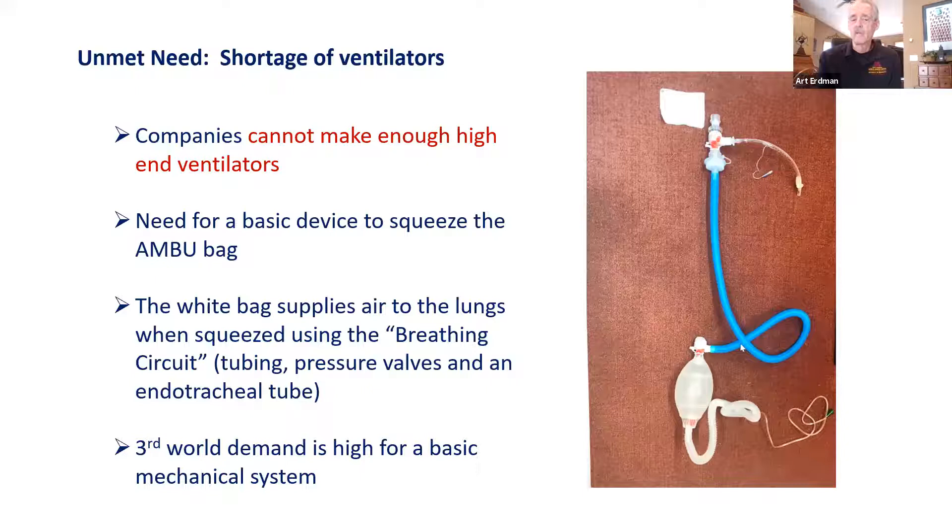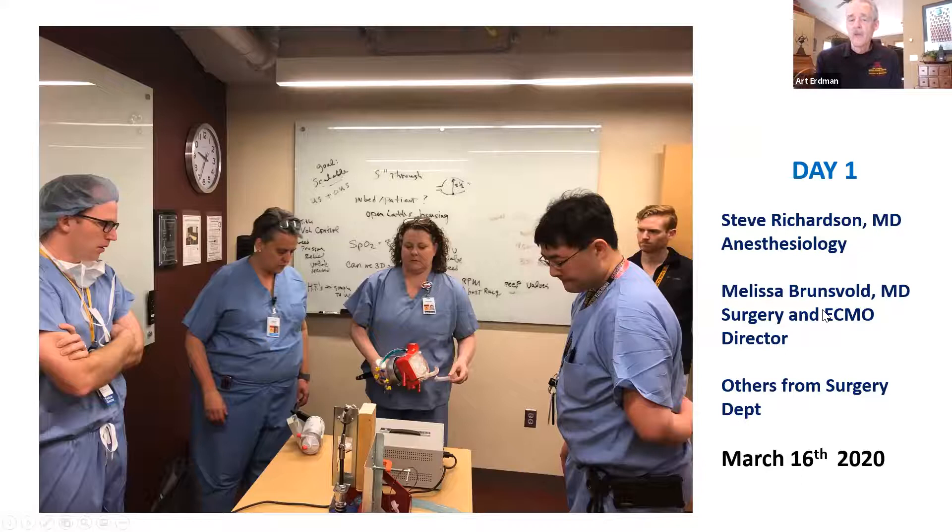On day one, March 16th last year, Steve Richardson came in with his colleagues and explained what the unmet need was. Just four days later, we had our first-generation system. Very early in the morning, before the animal labs even opened up, we were doing a test to see if it worked. Three of these tests were done very quickly, which really helped with the FDA approval.